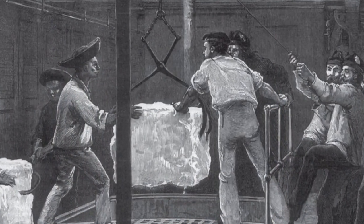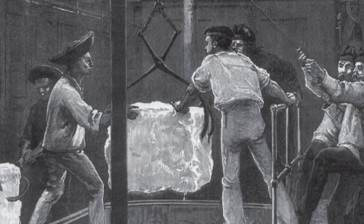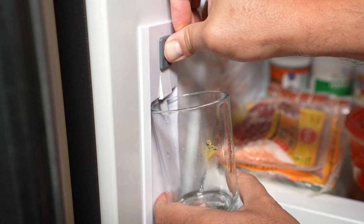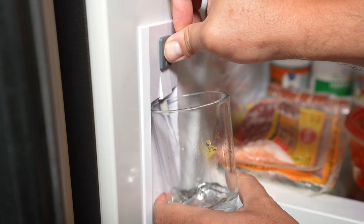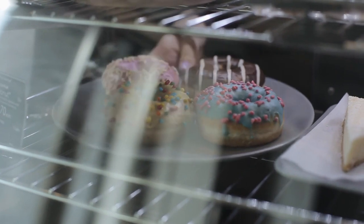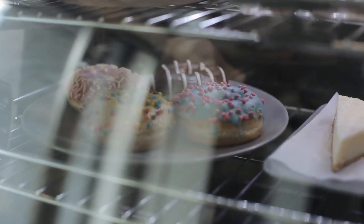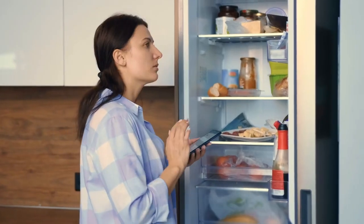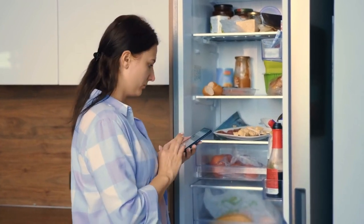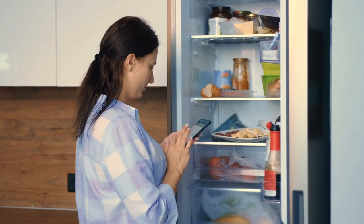The future of refrigeration looks bright, with ongoing advancements aimed at enhancing efficiency, sustainability, and user convenience. As we continue to develop and refine cooling technologies, we must also remain mindful of our environmental responsibilities. The refrigeration industry is poised to lead the way in sustainable innovation, ensuring that future generations can enjoy the benefits of modern refrigeration without compromising the health of our planet.